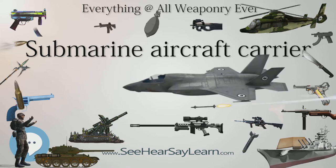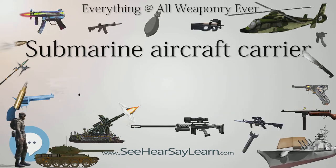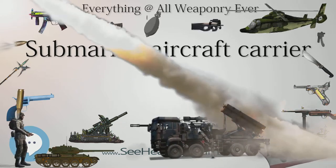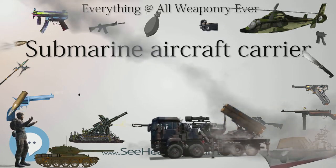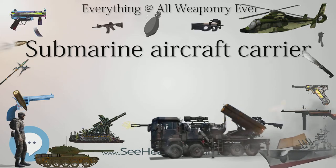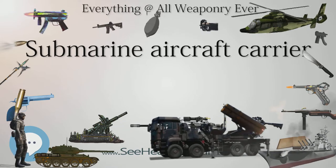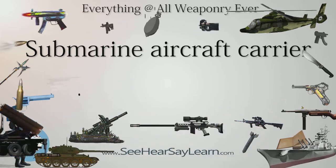Italy. The Regia Marina (Italian Navy) ordered Ettore Fieramosca, a submarine with a waterproof hangar for a small reconnaissance seaplane, in the late 1920s. In 1928, Macchi and Piaggio each received orders for suitable aircraft, which resulted in the Macchi M.53 and the Piaggio P.8, but the program was cancelled and the submarine's hangar was removed in December 1931, before Ettore Fieramosca was delivered.